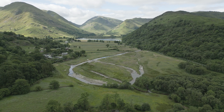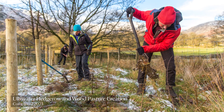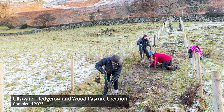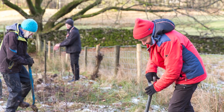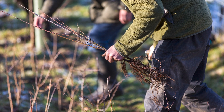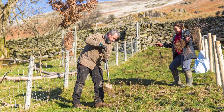My name's Danny Teasdale. I work for Ullswater Catchment Management CIC. Our involvement in the Riverlands project is predominantly from the tree planting side of things. One of the things we want to show is that we can plant lots of trees on farms that doesn't impact the farming or actually benefits it. The main bulk of it has been hedgerow creation or wood pasture — good for wildlife, good for water management, and good shelter for livestock. So we're just connecting that natural network back up again.